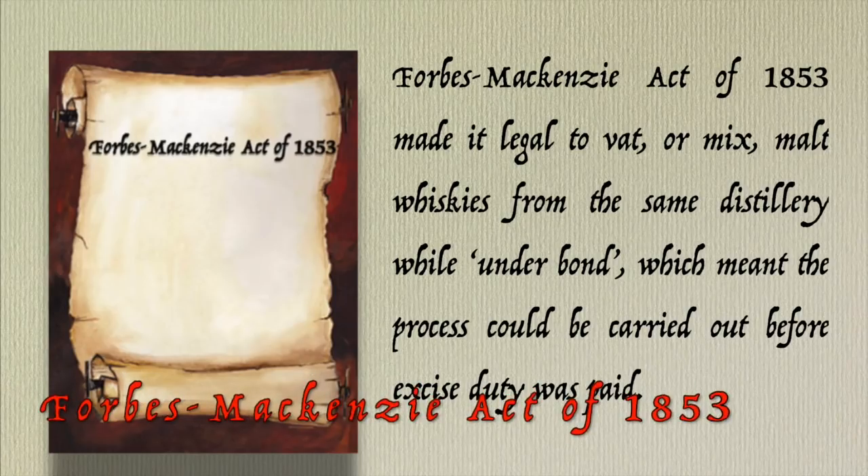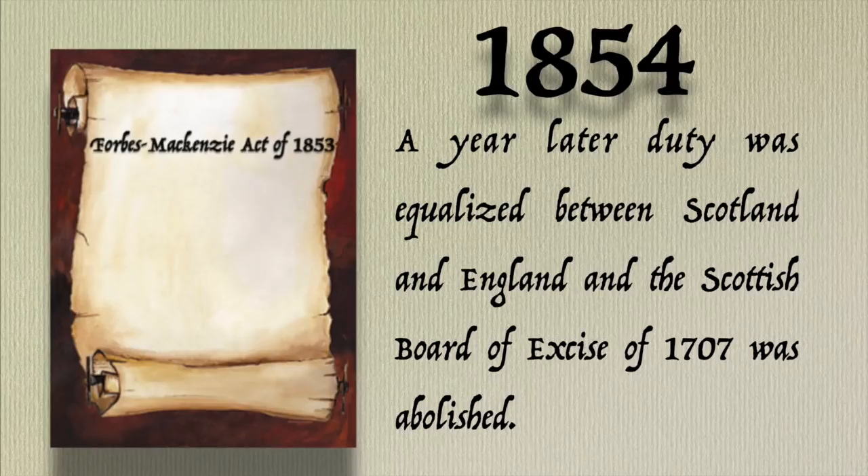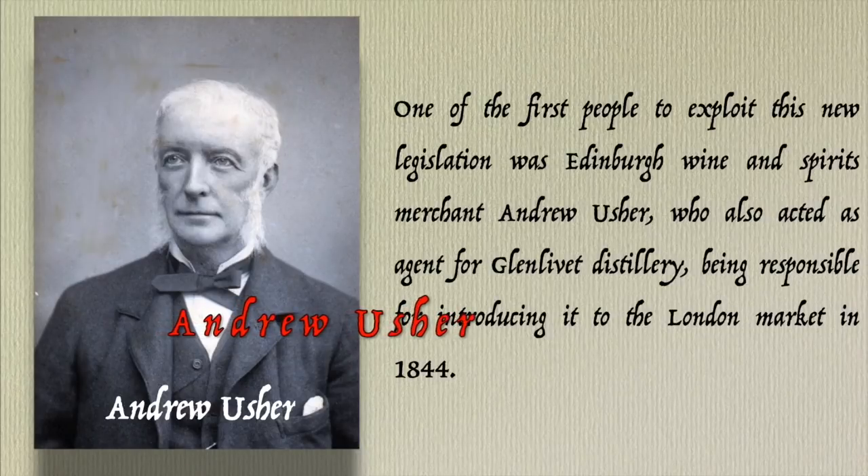The Forbes McKinsey Act of 1853 made it legal to vat or mix malt whiskeys from the same distillery while under bond, meaning the process could be carried out before excise duty was paid. A year later, duty was equalized between Scotland and England, and the Scottish Board of Excise, which had existed since 1707, was abolished. One of the first people to exploit this new legislation was Edinburgh wine and spirits merchant Andrew Usher, who also acted as agent for Glenlivet Distillery, introducing it to the London market in 1844.